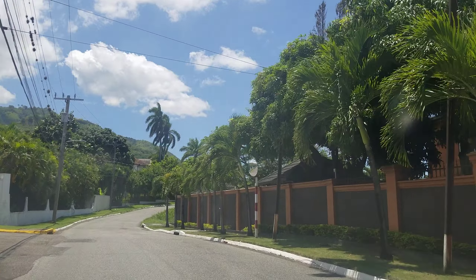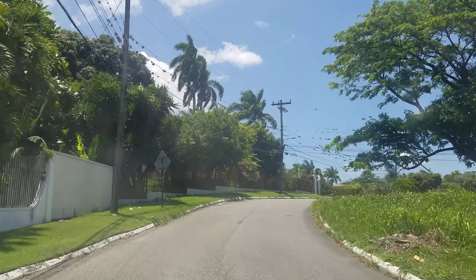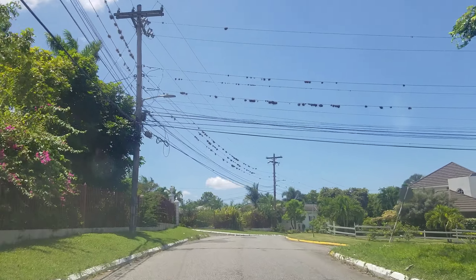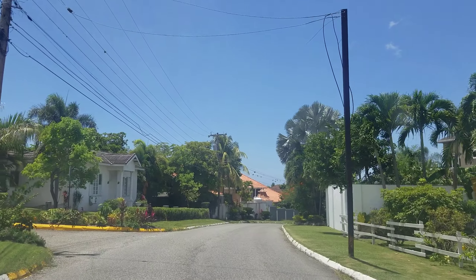Manor Park and Russell Heights are also considered part of this area referred to as Uptown Jamaica. It's called Uptown because of the houses, the cost of the houses, how nice they look. Sometimes I call it Upper St. Andrew.